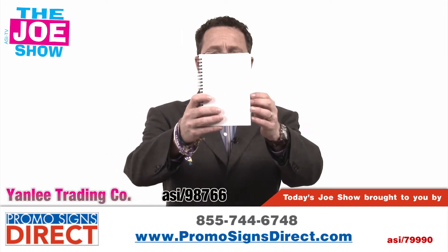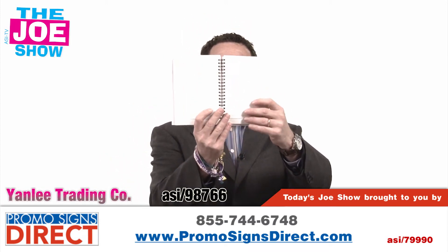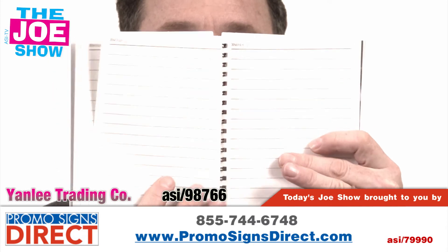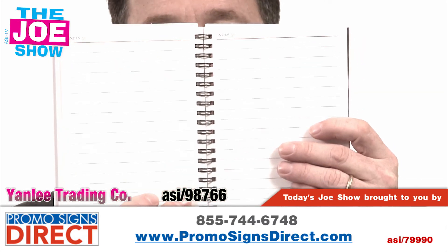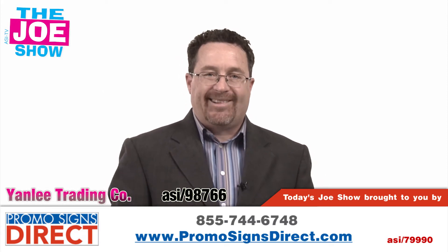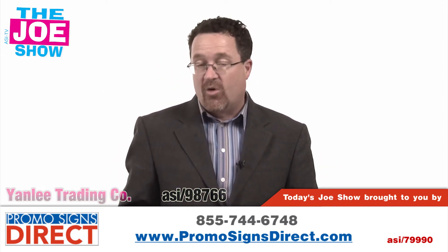Alright, spiral bound notebooks. Your clients are probably using them for a number of different things. This is a great one because it uses stone paper — absolutely zero trees are used in the making of this paper. It's extremely bright. It has a lot of properties to it: it's antimicrobial, it's waterproof, it's completely biodegradable, and it's recyclable — so it's a very eco-friendly product. If your clients are looking for something eco-friendly to put their logo on, this would be great.